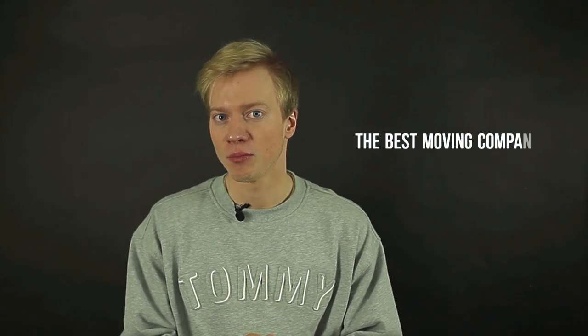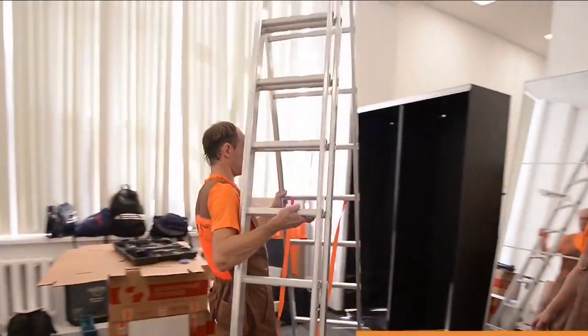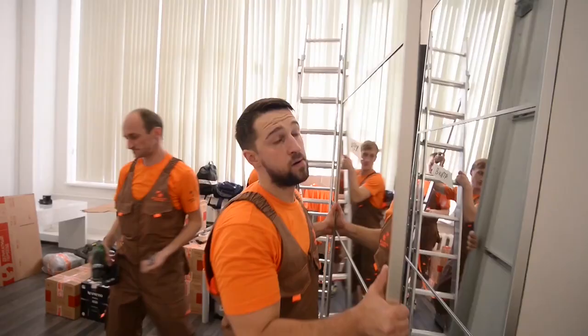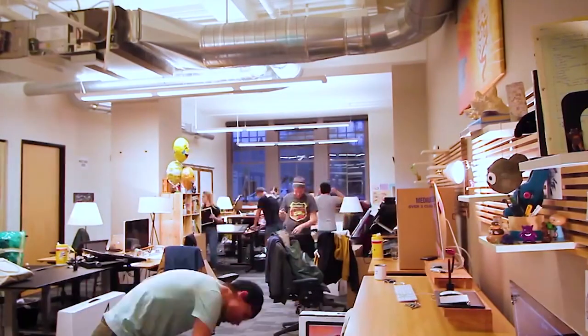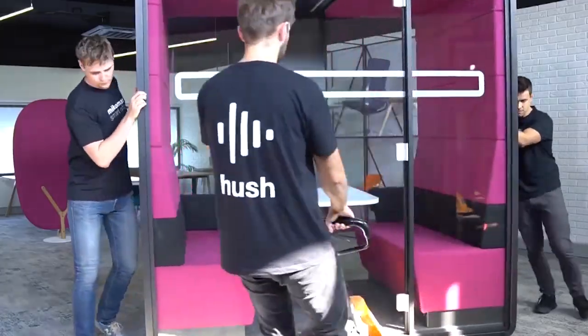Step number three: do your research to find the best moving company. We always recommend getting at least three quotes from different moving companies before choosing the right one for yourself. It's not merely for the numbers, but for finding out the best option for you, quality-wise and price-wise. Remember, the professional moving company doing your office move should also have a specific type of insurance for commercial relocations.